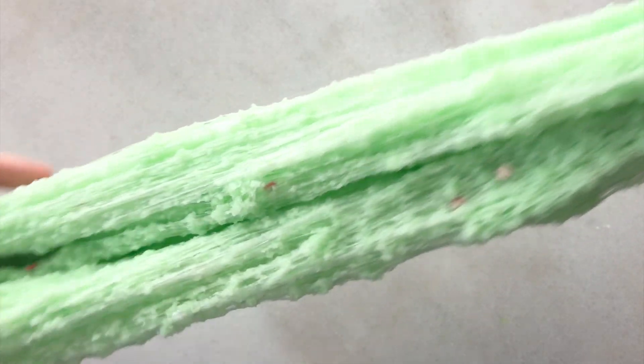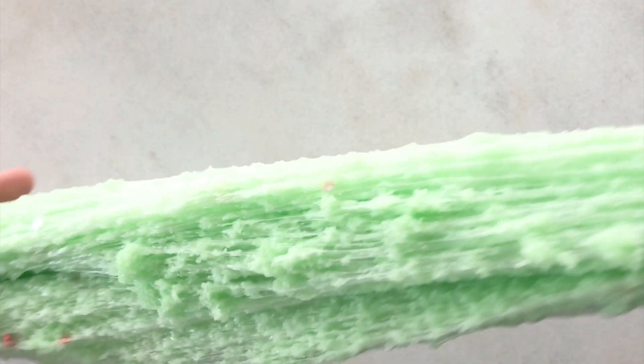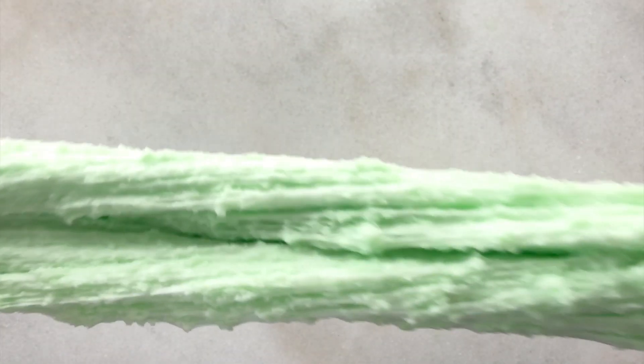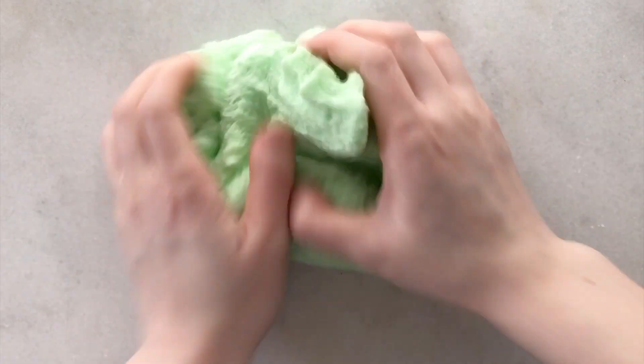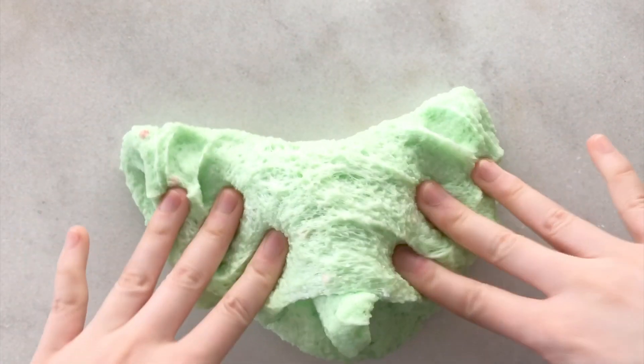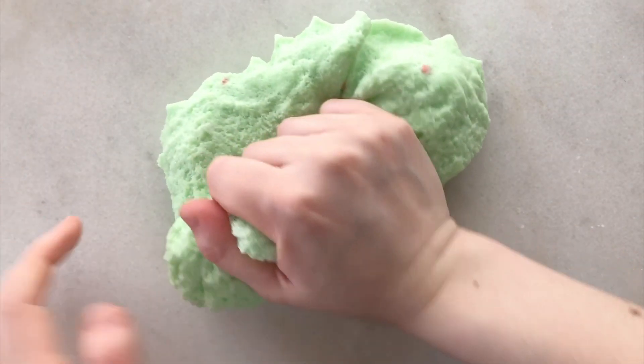Since catnip is known for attracting different kinds of cats, this slime also comes with a random colored cat charm. My snow fizzes are packed with crunch — there is a lot of fake snow in them. So when you first get it, it might arrive a little stiff, but after you stretch, pull, and fluff it up, it becomes very, very fluffy.